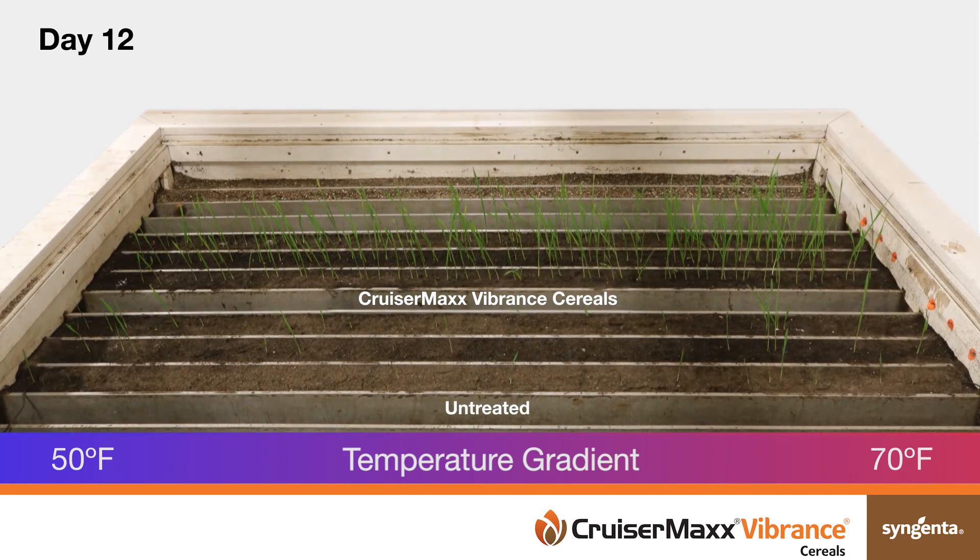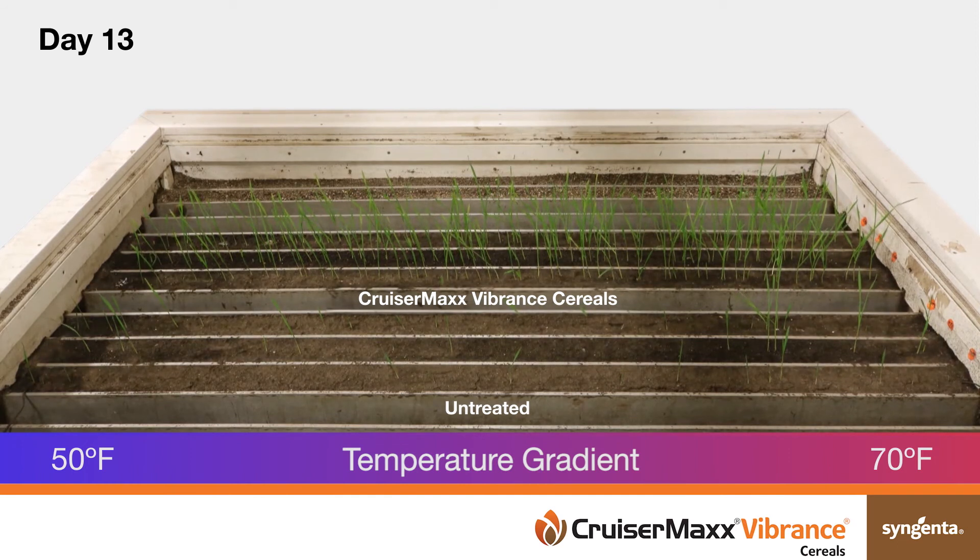It is clear that what happens below-ground is just as important as what happens above-ground.